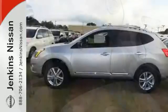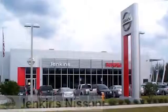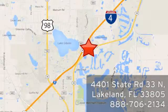The Rogue Select is the perfect fit. Take it home today. At Jenkins Nissan, honesty is our policy. We're conveniently located at 4401 State Route 33 North in Lakeland, Florida.